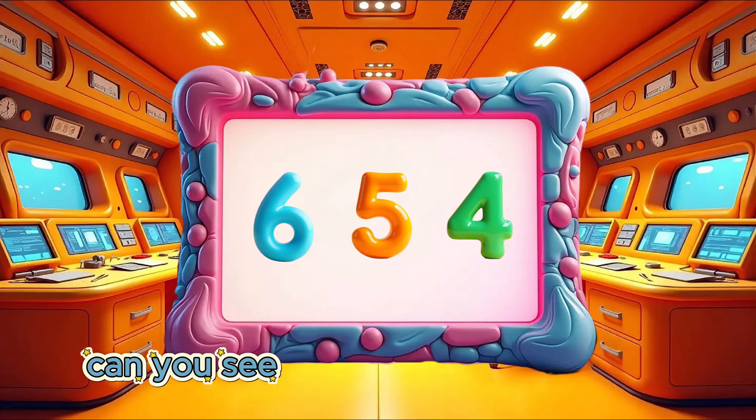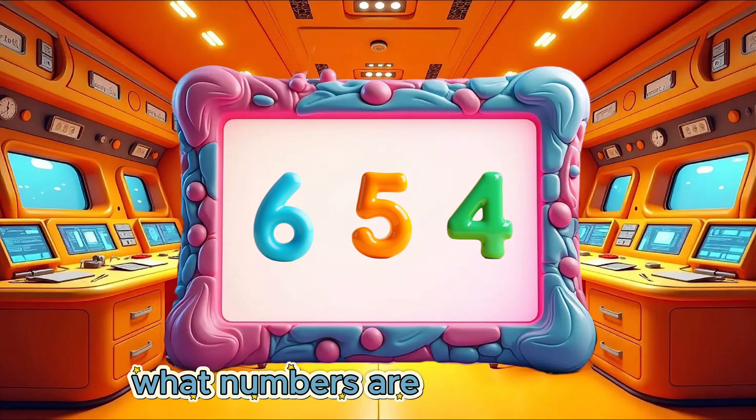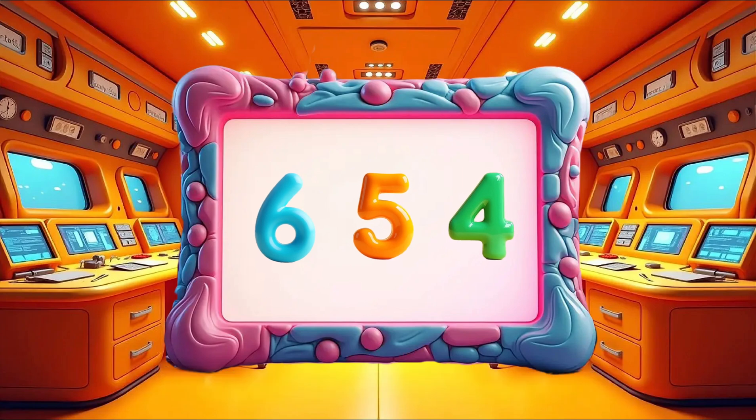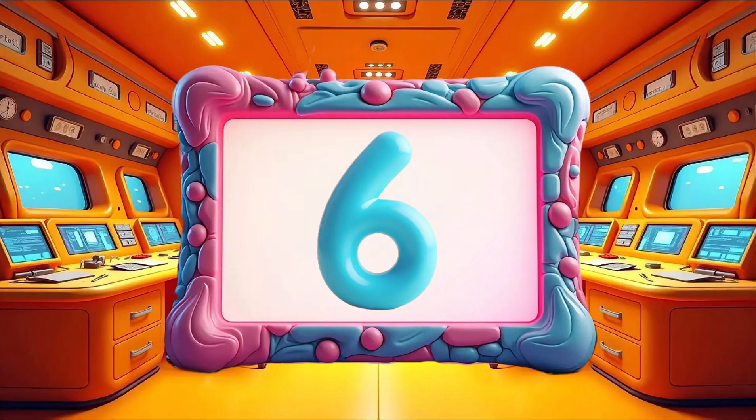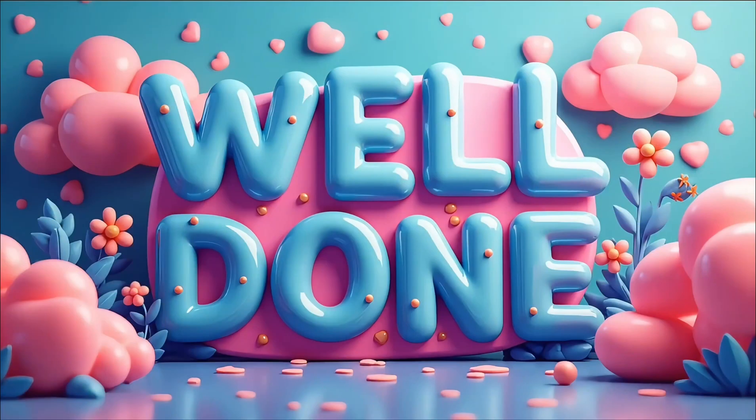Can you see the three numbers on the screen? What numbers are on the screen? 6, 5, 4. Well done! Blast off!